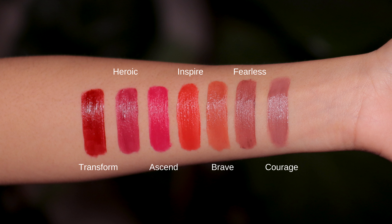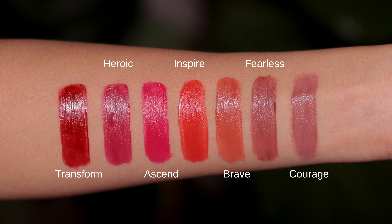So those were the swatches, and out of all these shades, Brave and Fearless are definitely my top favorites — those are the two shades I've actually been wearing a lot more frequently. I also really like Transform; I think that's really beautiful. Now let's talk about the formula — this is a lip mousse with a mousey formula.